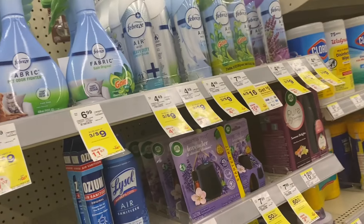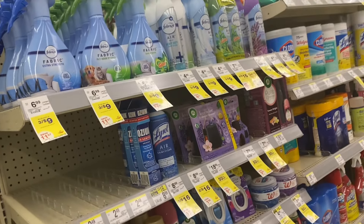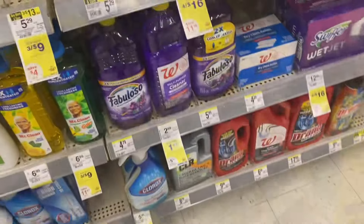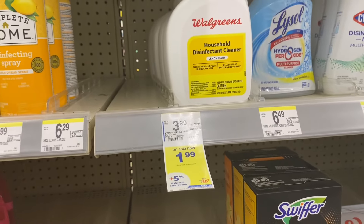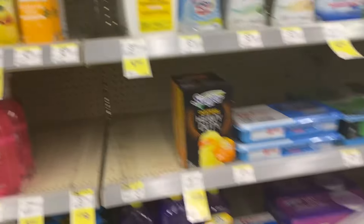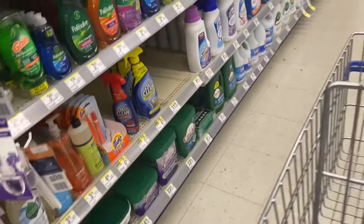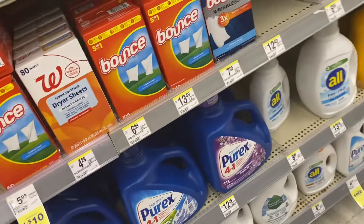They do have the February items that are three for $9, so check to see if you use your digitals or if new digitals come out — they could be a really great deal. If you need cleaning products, the Walgreens multi-purpose cleaner is $1.99, the Walgreens brand disinfectant cleaner is $1.99, and the Walgreens wipes are also $1.99. So if you're not brand loyal and just need a good clean, those are worth picking up.